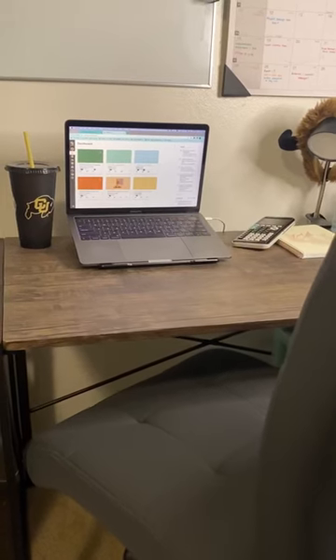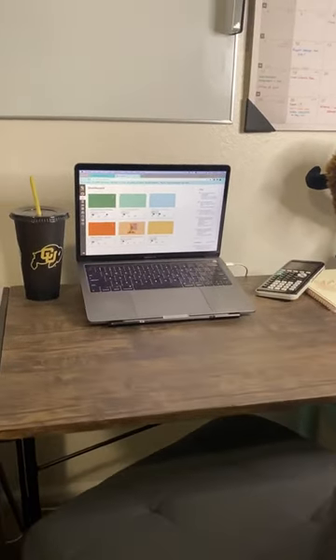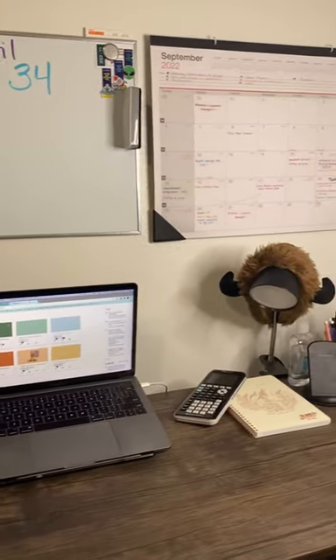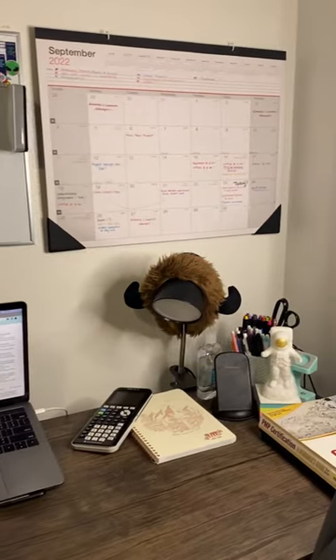I'll be spending a lot more time working from home this year, so I recommend taking time to ensure that your work setup is comfortable and organized in a way that works best for you. All of the products I showed in this video can be found using the link in my bio.